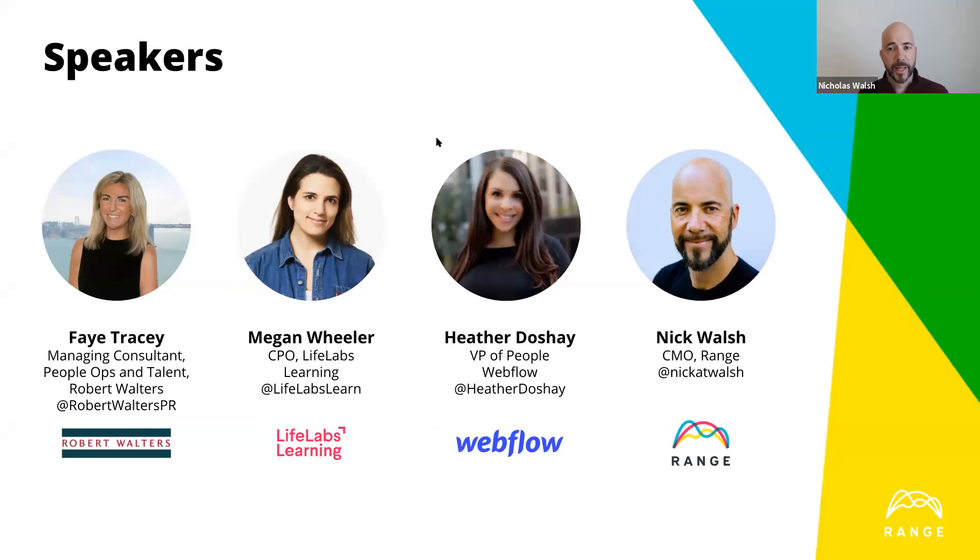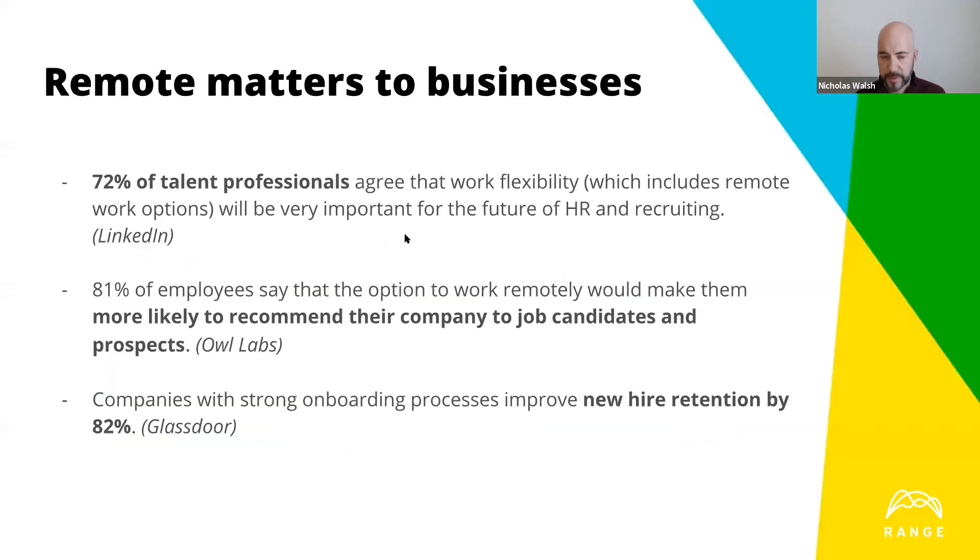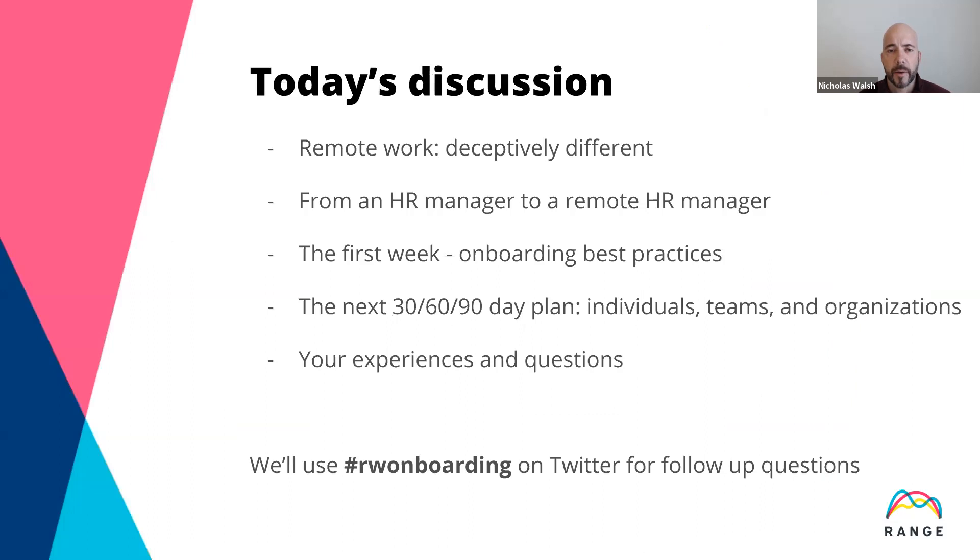Thank all three of you for joining on relatively short order. We'll give some background around remote work itself and how it's substantively different. We'll talk about challenges HR managers face as they transfer to being remote HR managers. We'll delve into tips and best practices around the first week, then talk about a 30, 60, and 90-day plan. At about the 45-minute mark we'll take questions. We'll also follow up on Twitter — the hashtag is RW onboarding.